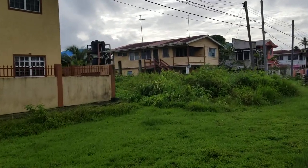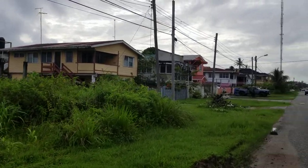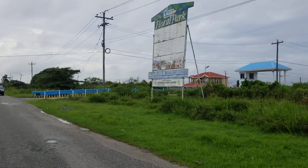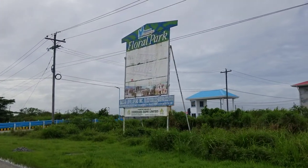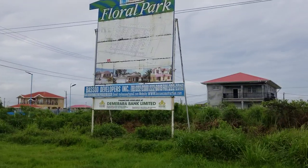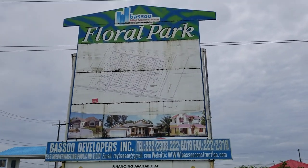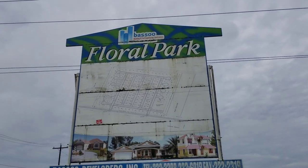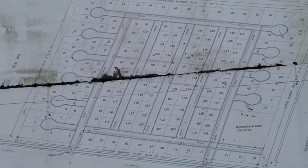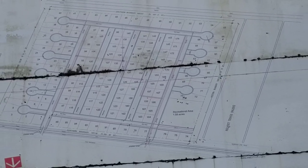This is what South Rhinebelt Gardens looks like in 2023. Apparently somebody is building a community housing development over here — Basu Developers Inc. They are building what they're calling Floral Park, and the layout appears to be a rectangular grid with some cul-de-sacs.